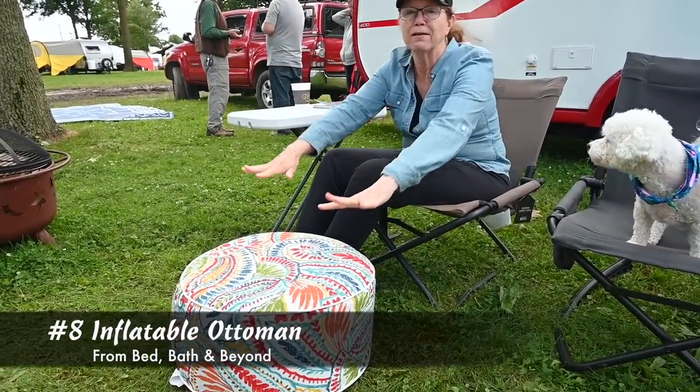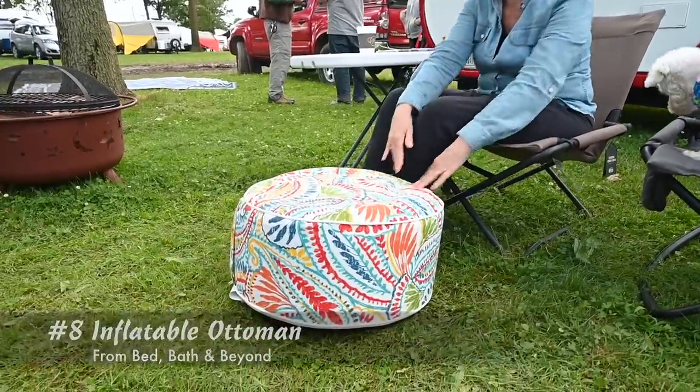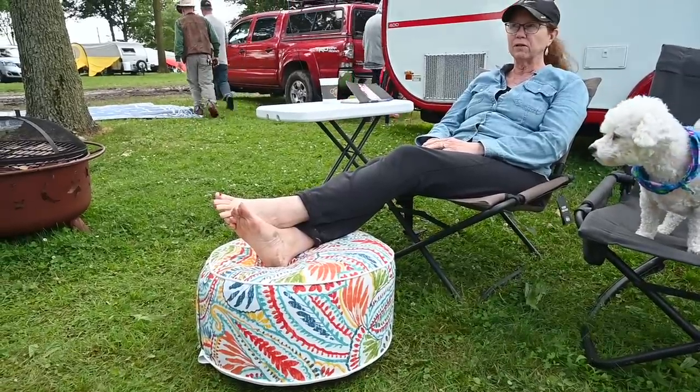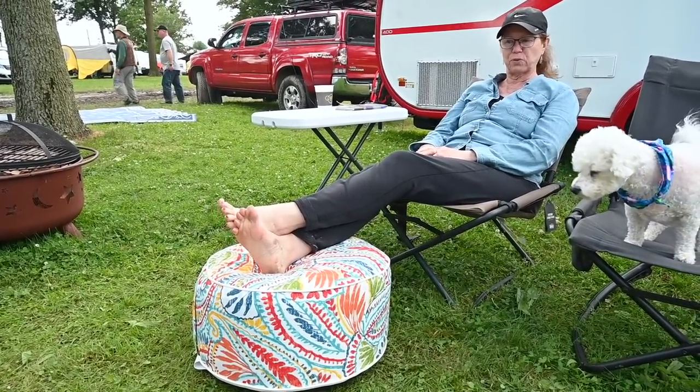Hey, this is one of my favorite mods. I got this at Bed Bath & Beyond for $20, and it is compactable — it's inflatable and deflatable. You can throw it in your camper, and it takes no extra weight, and it's cheap.